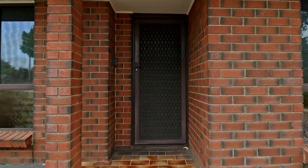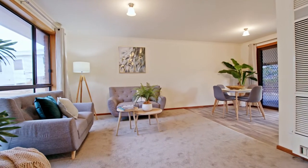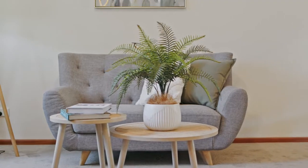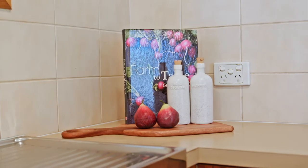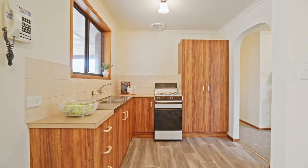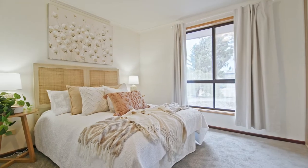Walk through the front door into the open planned lounge area with a large window to let in the natural light. From here you step through to the dining and kitchen areas. The kitchen has everything at your fingertips and is well maintained. Three good sized bedrooms feature new carpet and are serviced by the nearby bathroom.